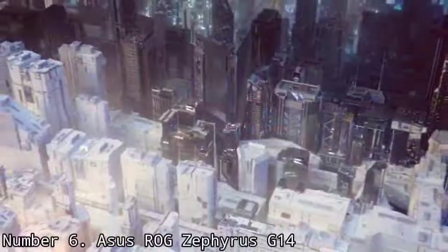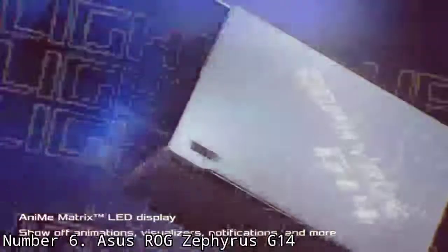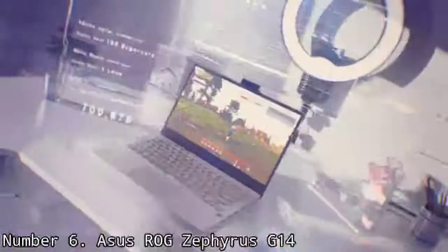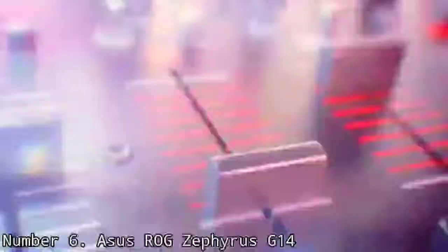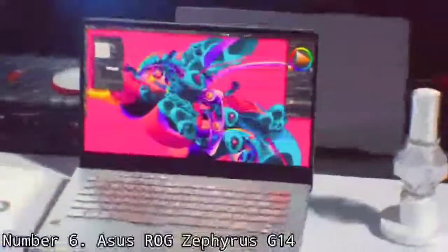Number 6: ASUS ROG Zephyrus G14. If you're a PC gamer on the go, a thin PC like the ASUS ROG Zephyrus G14 may be up your alley. The Zephyrus uses an AMD Ryzen 9 6900S and an AMD Radeon RX 6800S, as well as the company's proprietary features like SmartShift to move power between the CPU and GPU, and Smart Access Memory. For the latest update, ASUS added a webcam, which was a glaring omission on previous models. The all-AMD model has also moved to a taller 16:10 aspect ratio. On our battery test, the Zephyrus ran for over 10 and a half hours, suggesting you could last all day on this notebook when you aren't gaming.